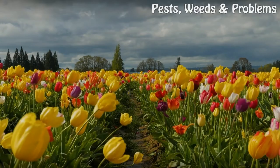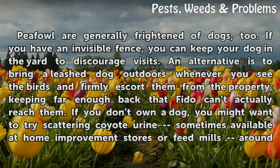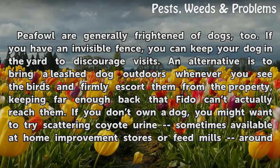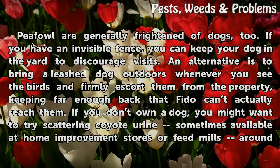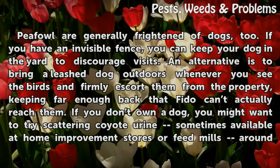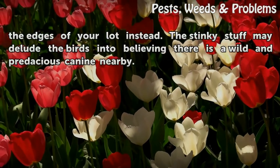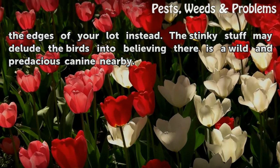Go to the dogs. Peafowl are generally frightened of dogs, too. If you have an invisible fence, you can keep your dog in the yard to discourage visits. An alternative is to bring a leashed dog outdoors whenever you see the birds and firmly escort them from the property, keeping far enough back that Fido can't actually reach them. If you don't own a dog, you might want to try scattering coyote urine — sometimes available at home improvement stores or feed mills — around the edges of your lot instead. The stinky stuff may delude the birds into believing there is a wild and predacious canine nearby.